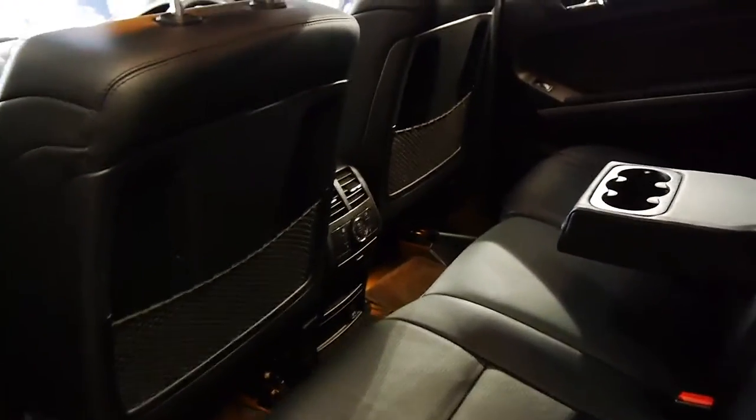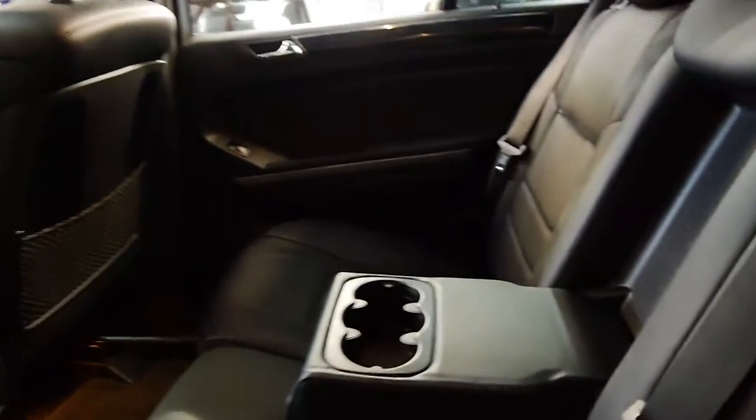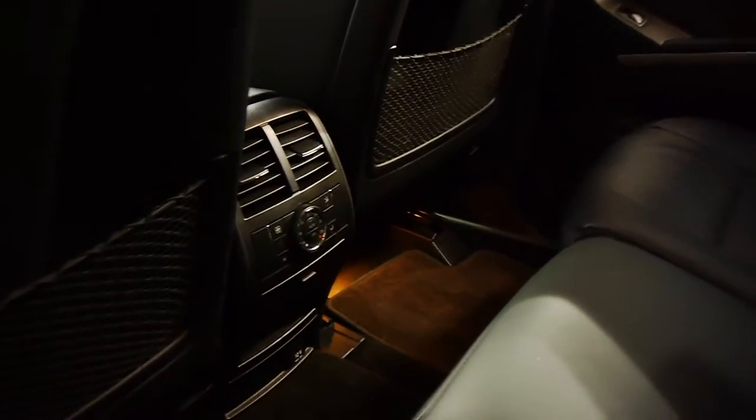If you're looking for an ML63, I think this is the car for you. It's got the two-tone leather and suede interior, and it's got air conditioning controls in the back as well.